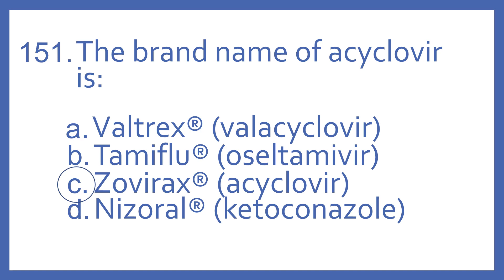And the answer is C. Zovirax is the brand name of acyclovir, and it's an antiviral. You know that by the 'vir' suffix on the end of the generic name. Valtrex is a brand name for valacyclovir, also an antiviral with the 'vir' suffix.